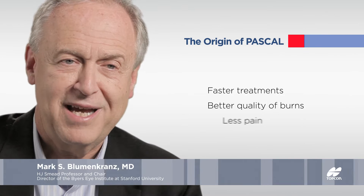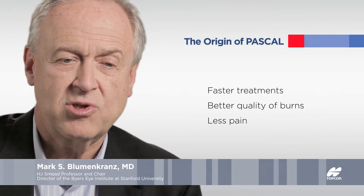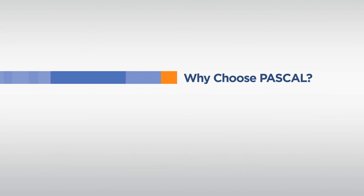We had come up with the term PASCAL, which stood for Pattern Scanning Lasers. We started talking about PASCAL's triad, and we realized that in this case PASCAL's triad was faster treatments, better quality of burns, and less pain. That was the thing we joked about in the early days in terms of what differentiated this treatment — why this was not just an interesting commercial innovation, but a really important medical advance in terms of patient care.